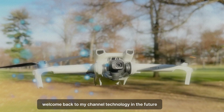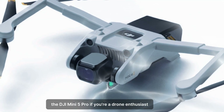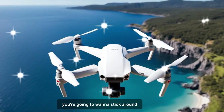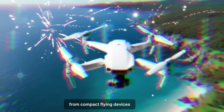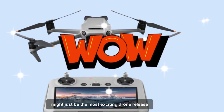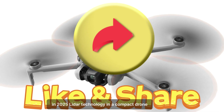Welcome back to my channel, Technology in the Future. Today, we dive into groundbreaking news about DJI's next big innovation — the DJI Mini 5 Pro. If you're a drone enthusiast, or even just someone curious about the future of aerial technology, you're going to want to stick around, because this tiny drone is poised to redefine what we can expect from compact flying devices. From advanced sensors to revolutionary design changes, the Mini 5 Pro might just be the most exciting drone release we've seen in years. Let's break down everything we know so far, and explore why this drone could be a game-changer in 2025.